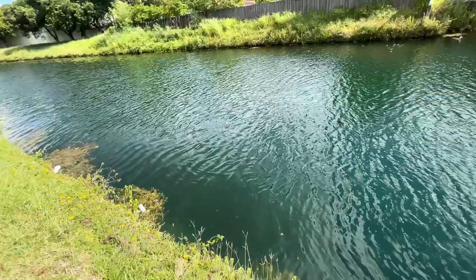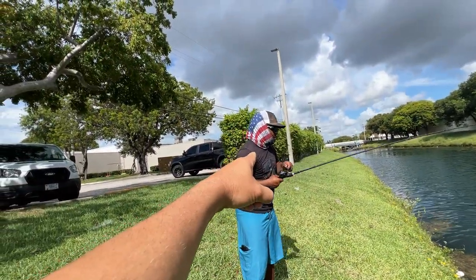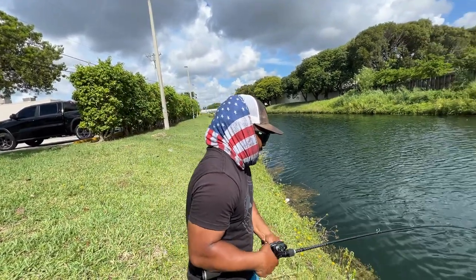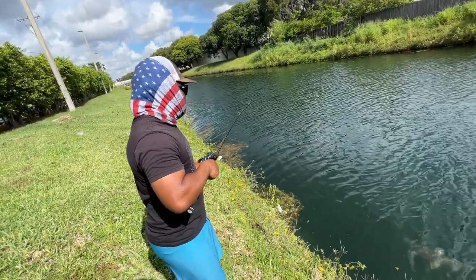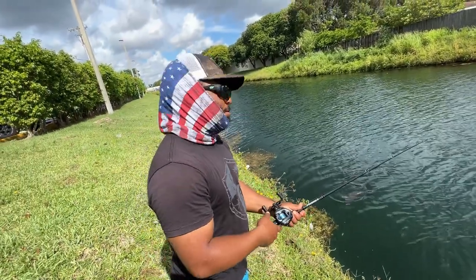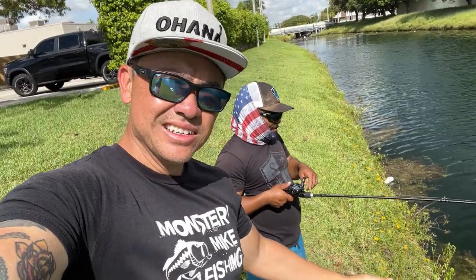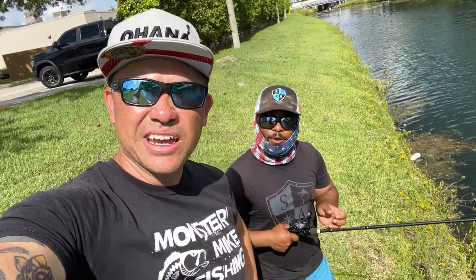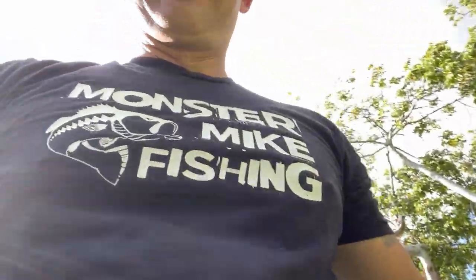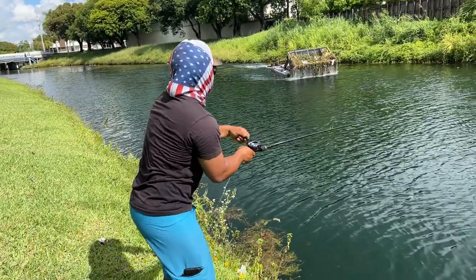I wish I had a Castking in my hand - you could, if you went to the link in the description below to buy one. Brian doesn't have one yet - I'm just gonna steal Mike's. I see him. Do you want to grab the mic? No, we're good. As much as I want to fish right now I gotta film this - that's the downside to being a cameraman. Well, at least go grab the net!